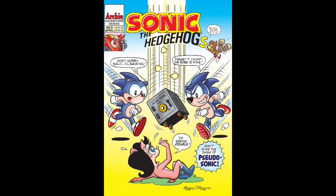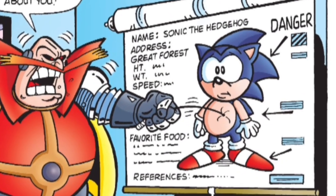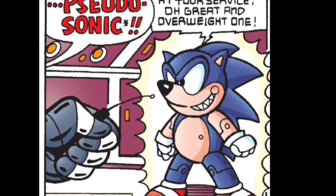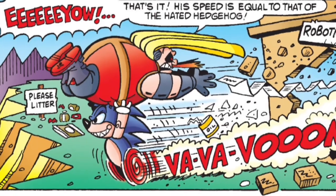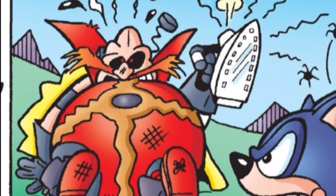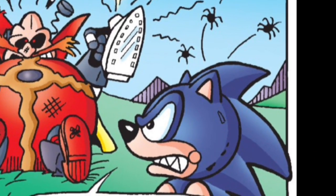I have more to say about Pseudo Sonic, but for now let's dive into the issue. Robotnik monologues on how he knows enough about Sonic to create, in his words, the ultimate evil robot: Pseudo Sonic. Despite some flaws, Pseudo Sonic can match Sonic's speed, and once Robotnik irons out those bugs, he'll send the robot duplicate into the Great Forest.